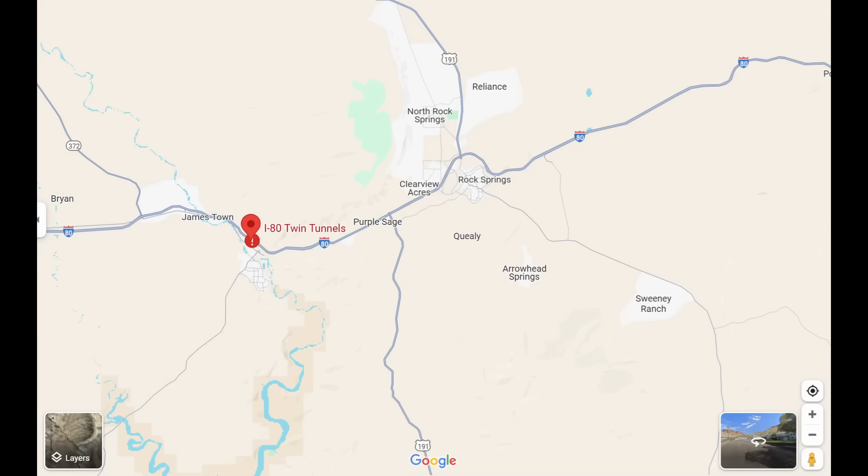So no doubt extensive damage to the tunnel. I've got some photos from Wyoming DOT that they have taken over the weekend, and I want to talk to you about what I think the next steps are that will have to be done in order to eventually get this westbound tunnel reopened on I-80. This is the area we're talking about — Green River, Wyoming, which is just west of Rock Springs, Wyoming.